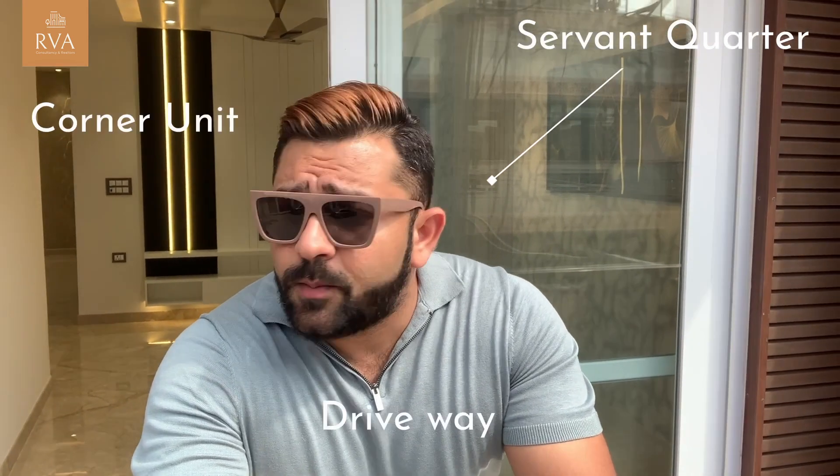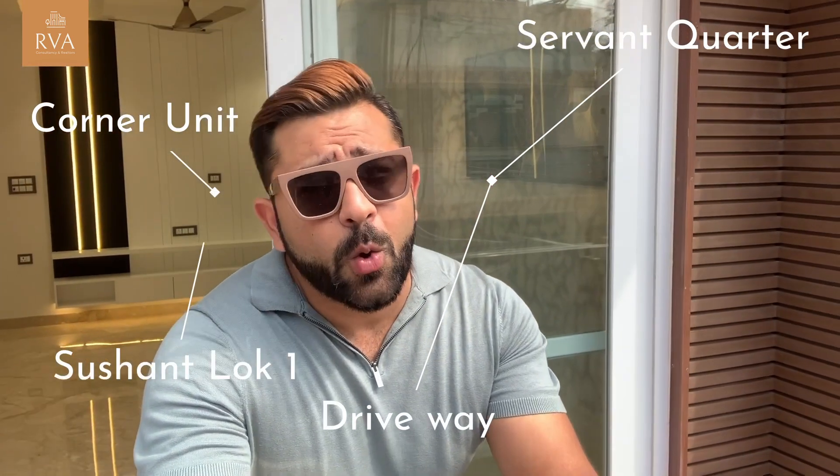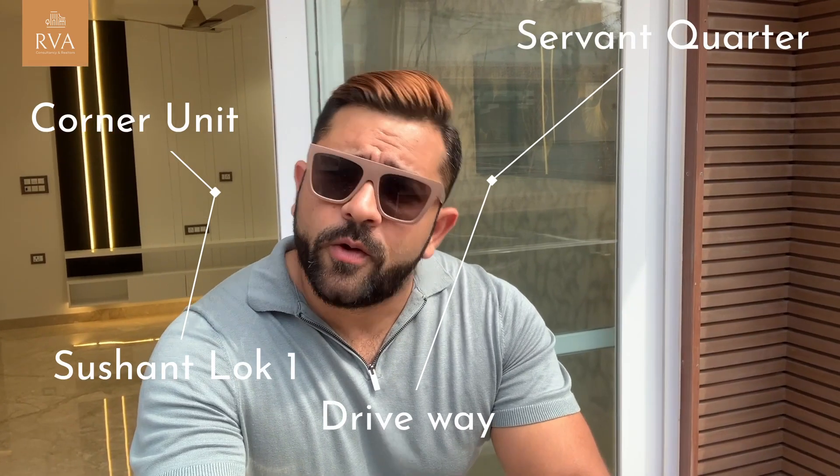All floors are available. The top floor is available with a terrace garden, corner unit. You can take the middle floors. Then you'll get a separate driveway. You get 7 quarters, then a separate driveway — corner unit. So look at the whole video and the rest of the story will follow.